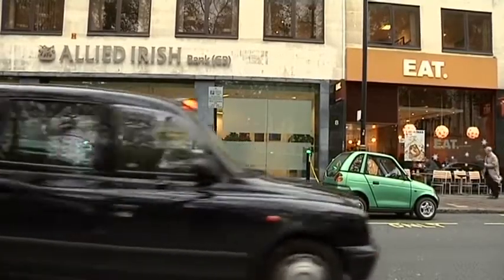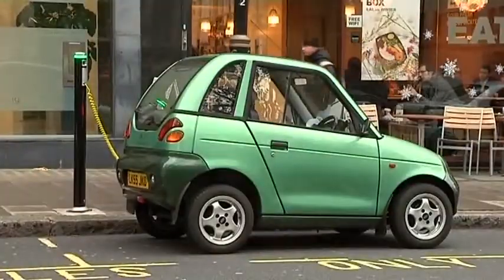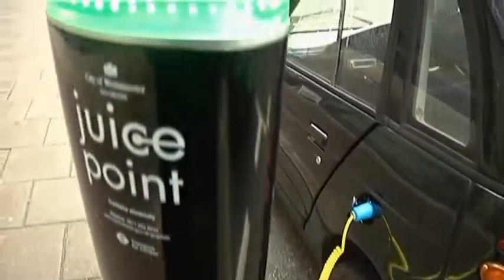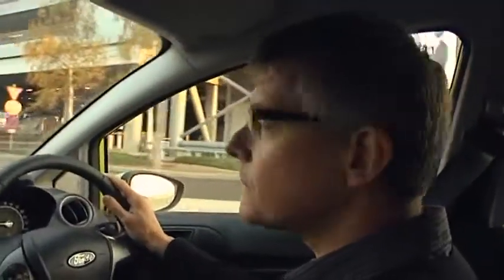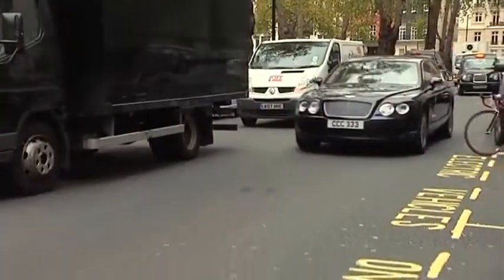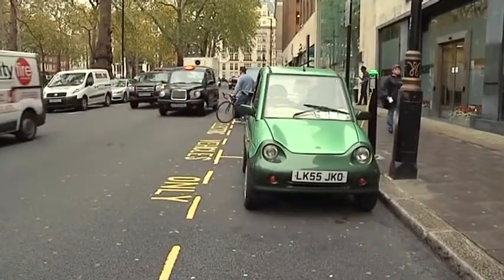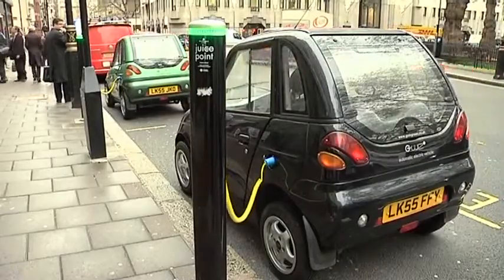Today there are only a few thousand electric cars in the whole of Europe, but this is a market that is expected to grow astronomically over the next few years, according to Richard Bremner, editor of Clean Green Cars in the UK. He is convinced that within a few years it will become all the rage to drive an environment-friendly electric car. I think potentially it could be, because the car manufacturers are introducing much more desirable electric cars than have been so far. What we've seen so far has been really rather ugly and inadequate cars whose only merit is that they're electric.